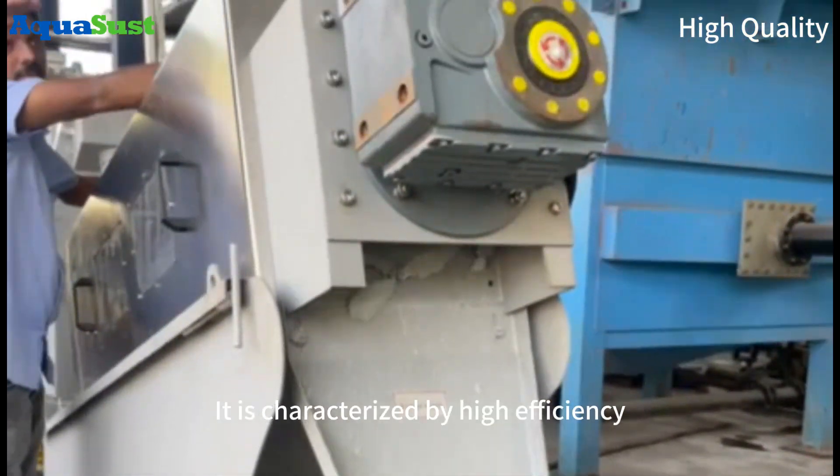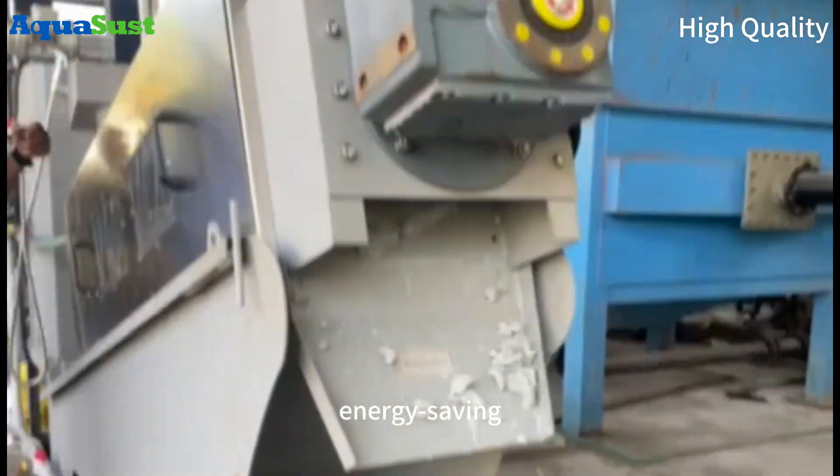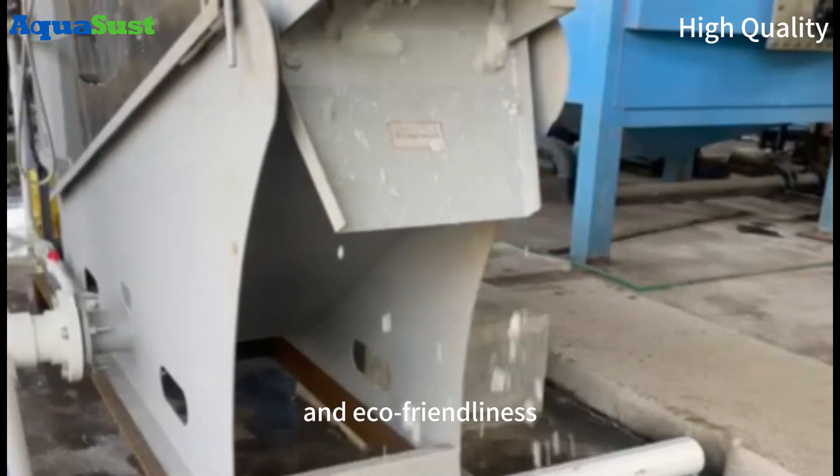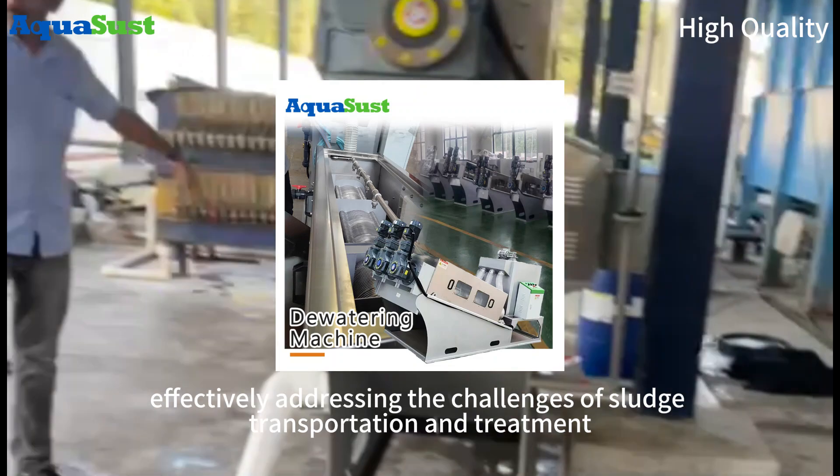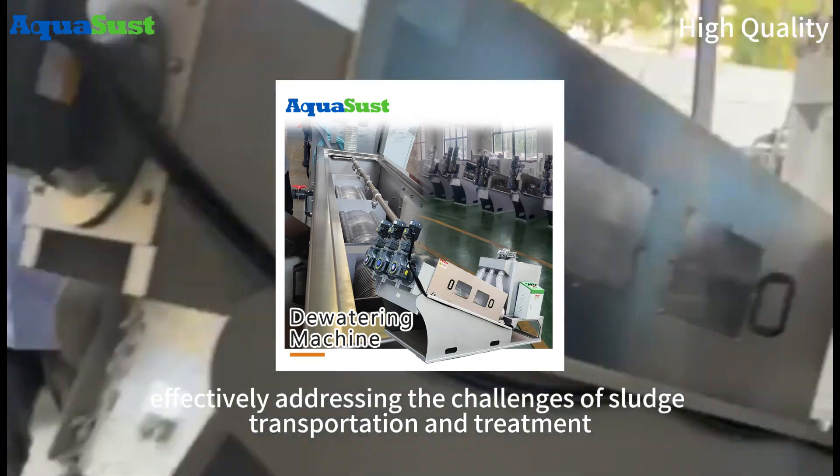It is characterized by high efficiency, energy saving, and eco-friendliness, capable of dewatering and reducing sludge volume, effectively addressing the challenges of sludge transportation and treatment.